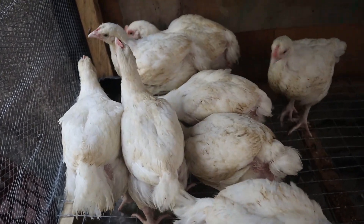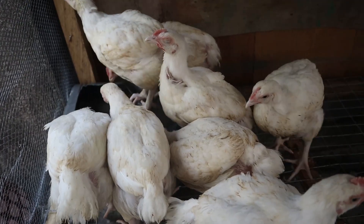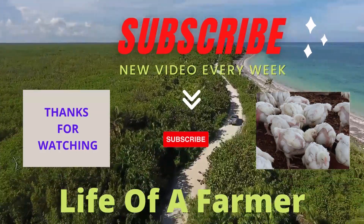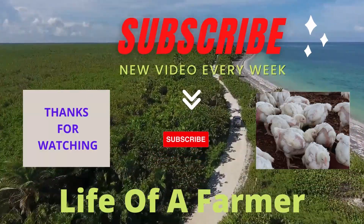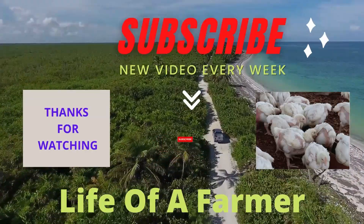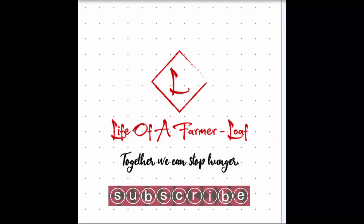So at this point, I will encourage you to give it a try and you will be glad you did. Don't forget to subscribe, click the bell icon, like, share, and drop your comments in the comment section. Thanks once again for your time and see you in my next video. Peace out.